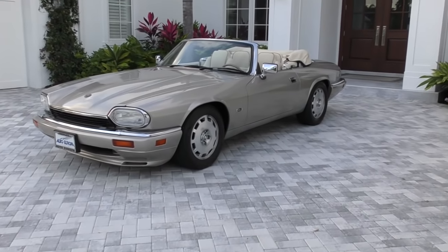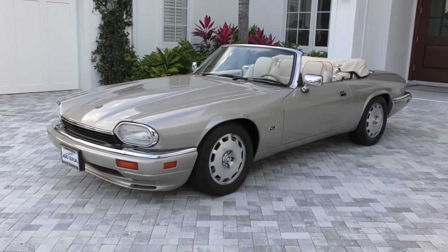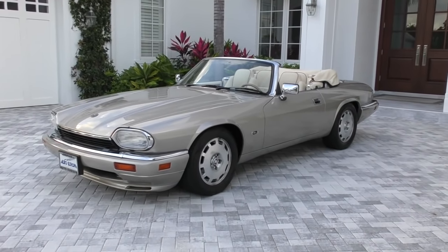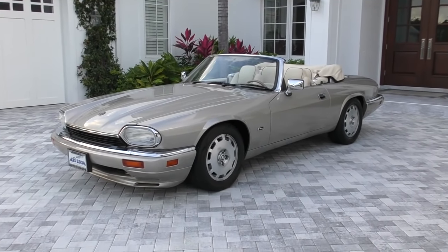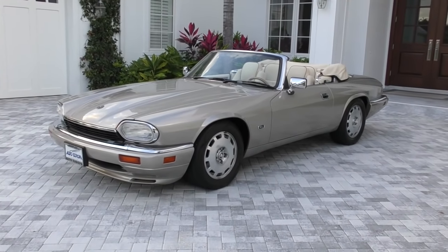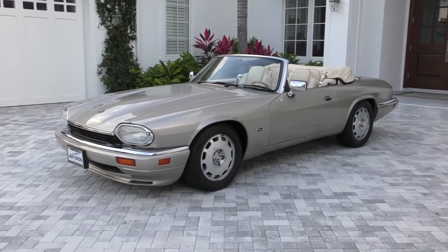Good morning. This is Bill from Audi Europa, Naples, and today marks a new era. I am trying out a new proper video camera, so no more phone call interruptions — no more of that. It's a little bit more modern. Hopefully I don't screw it up. It's bigger, it's bulkier, and I'm having a hell of a time holding it steady, but we'll give it a shot.